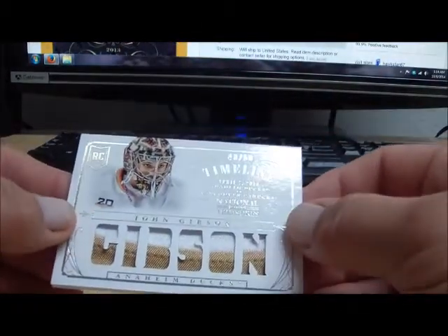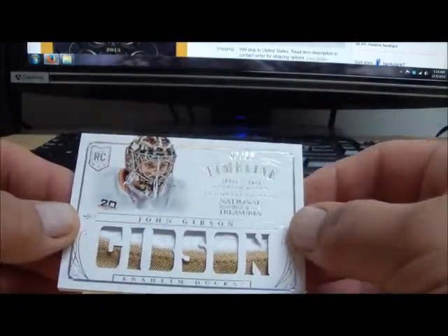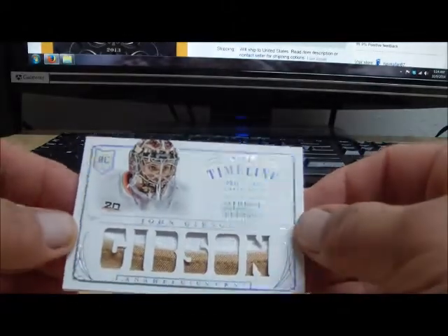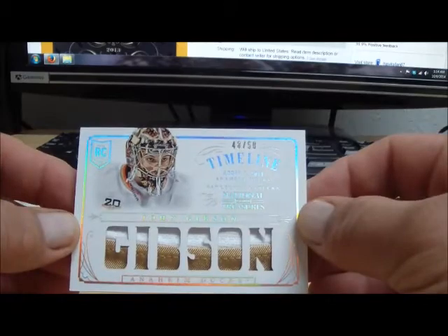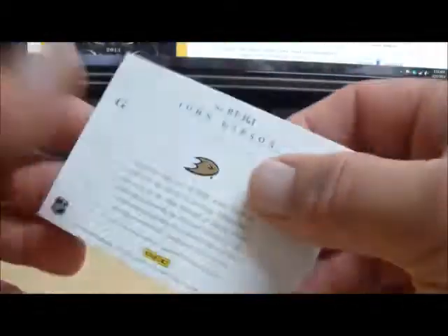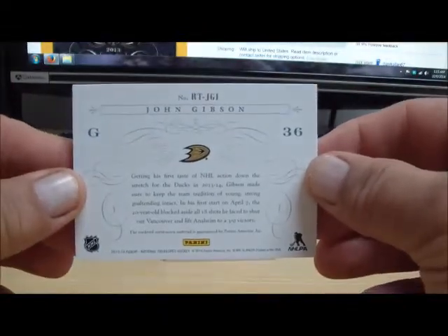Next card — oh, nice one coming up. We got a Timeline numbered 48 of 50, and this is for the Anaheim Mighty Ducks. And this is John Gibson. John Gibson for the Ducks, also going to Tadal86.